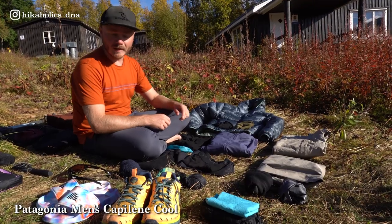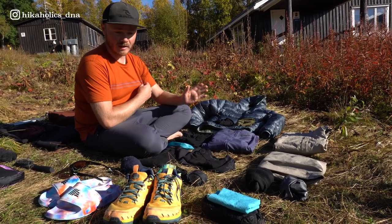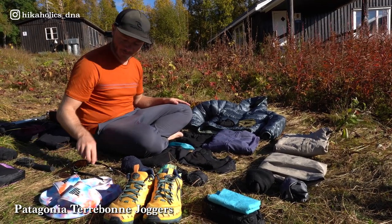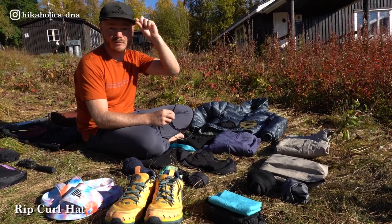And of course what I'm wearing right now: this is my Patagonia merino wool shirt. I have one and I only use one shirt. I also have Patagonia pants and my Oakley sunglasses, and on top a Ripko hat.